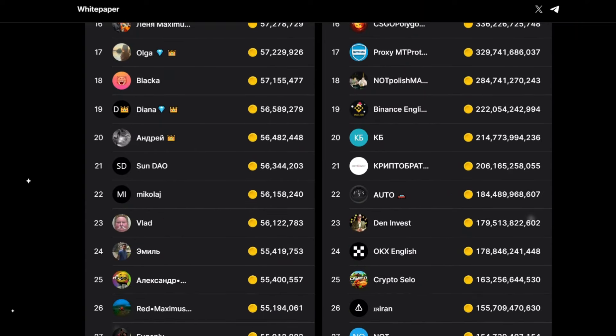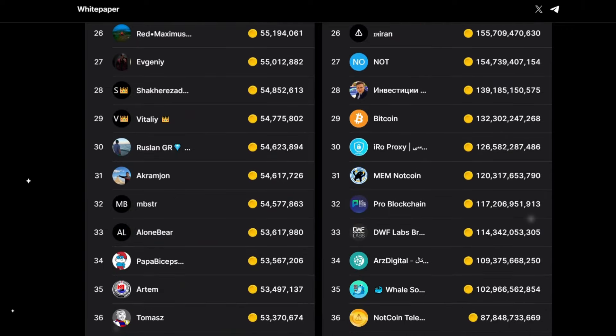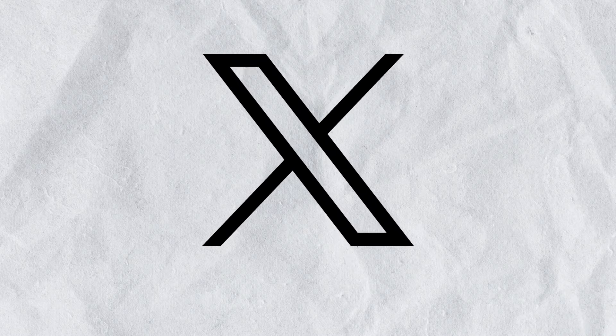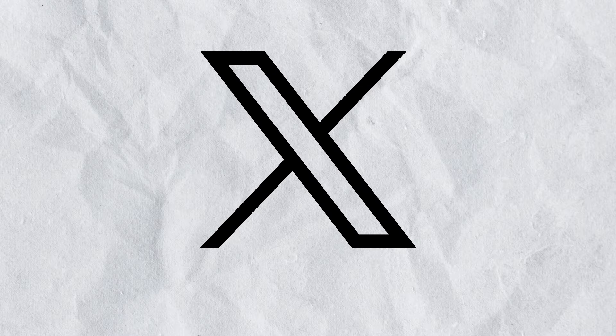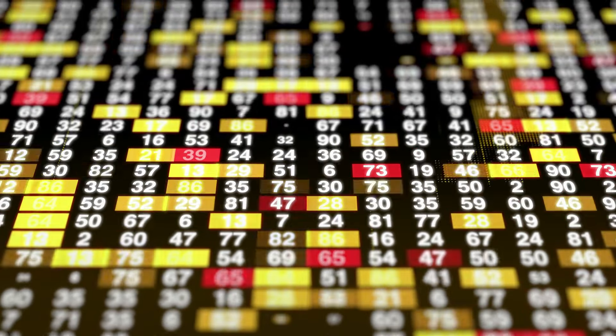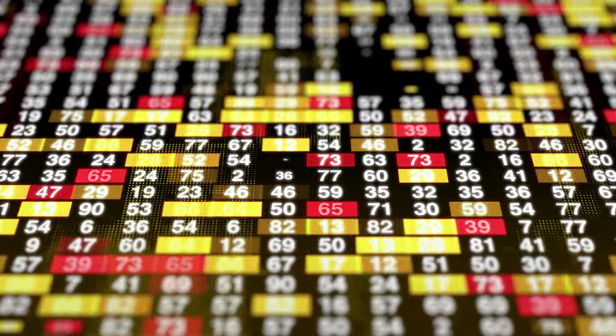The mining speed completely depends on your finger movements and how fast you can tap on your screen with your fingers. Recently, Not coin shared a tweet on their official X profile in which they said that the pre-market is live now and you can buy and sell Not coins in the pre-market.